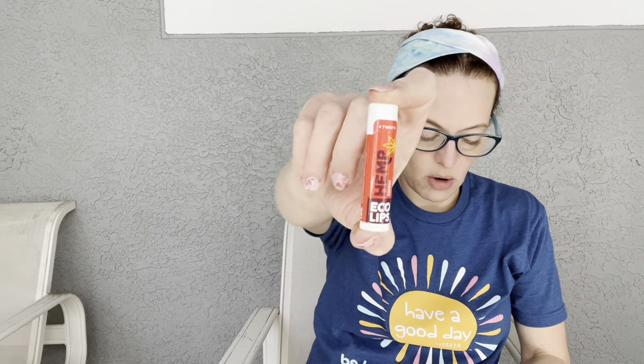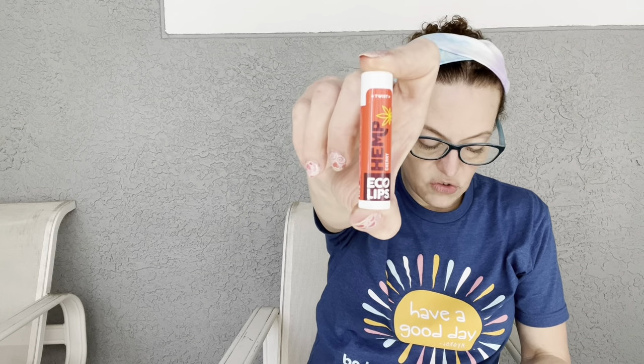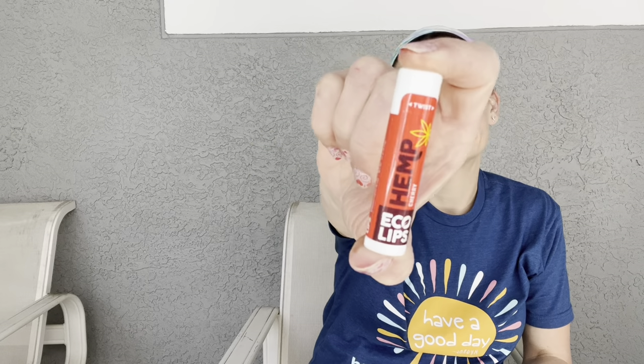We're getting a full-size item — the Eco Lips Hemp Cherry Lip Balm. I feel like I'm getting a lot of lip balms lately, but I guess it's the winter months. It's made with organic hemp seed oil to help heal dry, chapped lips, and comes in a sustainable plant-based tube that's 100% free from plastics. It retails for $3.49 — I guess I'm happy to have it in case of emergency.